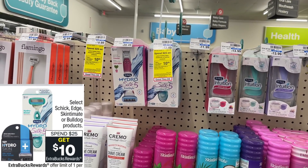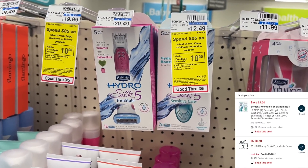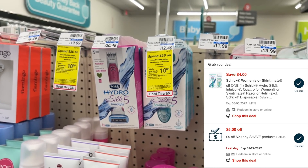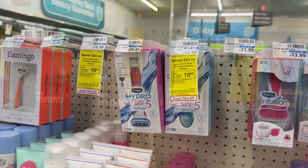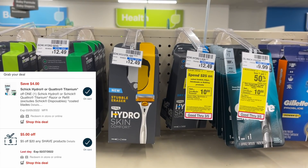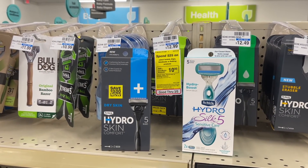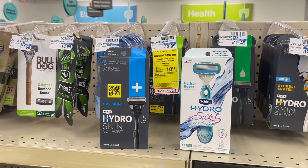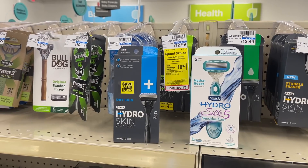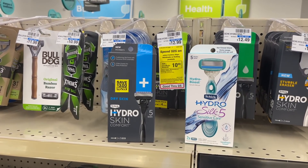Now let's get into another razor deal using all digital coupons — a Spend $25 Get Back $10 in extra bucks on select Schick products. I'm going to grab one Schick Hydro Silk 5 razor at $12.49 with a $4 off digital coupon, and a $5 off of $20 shave CRT. Then grab another Schick Hydro razor also at $12.49 with the $4 digital. Both razors total $24.98 — with the 98% rule that's close enough to get back $10. After all coupons I'll pay just $11.98, then get back $10, making each razor only $0.99.